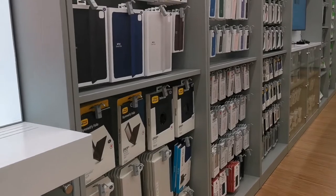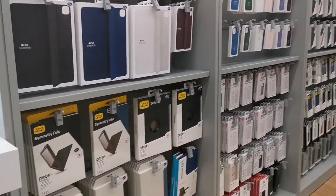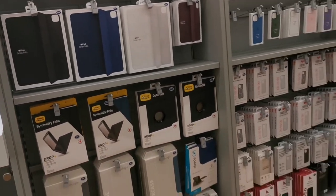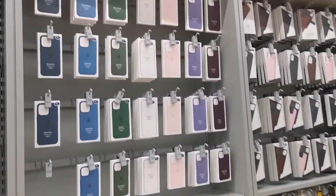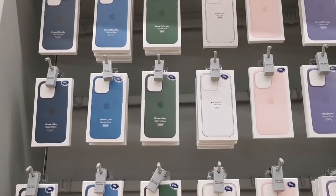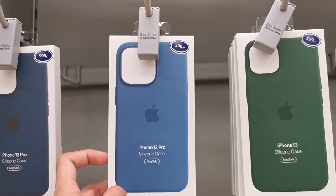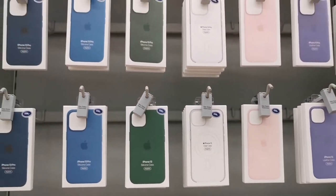We are still at the Apple House here in the Ski Storsenter shopping mall, one of the nearest malls in our area. These are the accessories. For example, the iPhone 13 Pro silicone case costs 599 Norwegian crowns and comes in different colors.